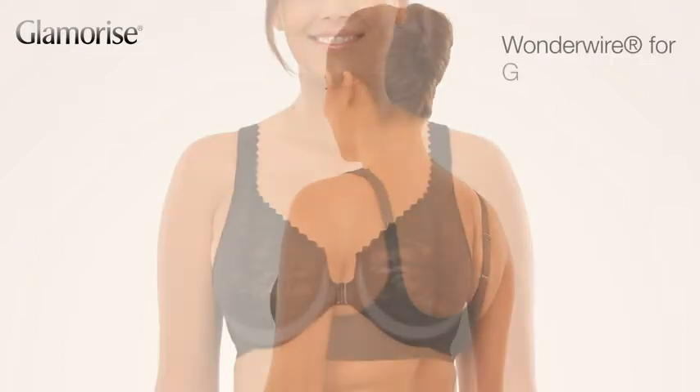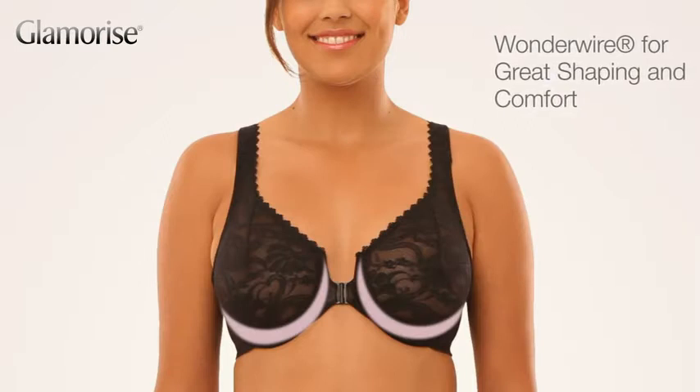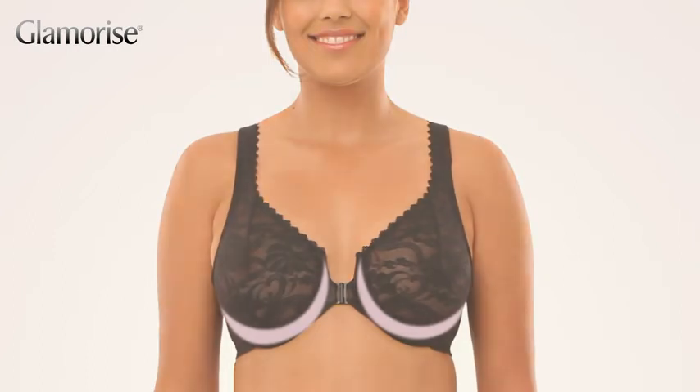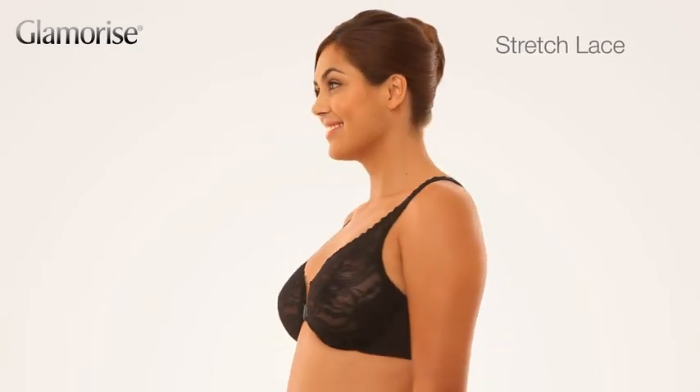The bra features the glamorized Wonder Wire design, a flexible wire hidden inside a cushioned band to offer all the shape of a wire with incredible comfort. Stretch lace cups assure a comfortable fit all day, any day.